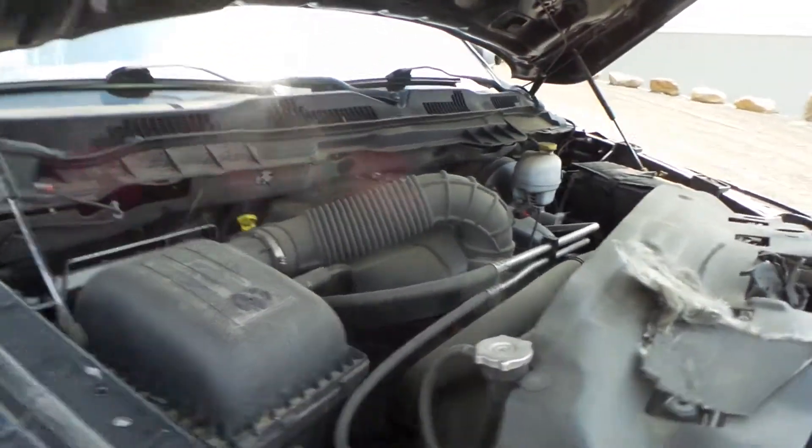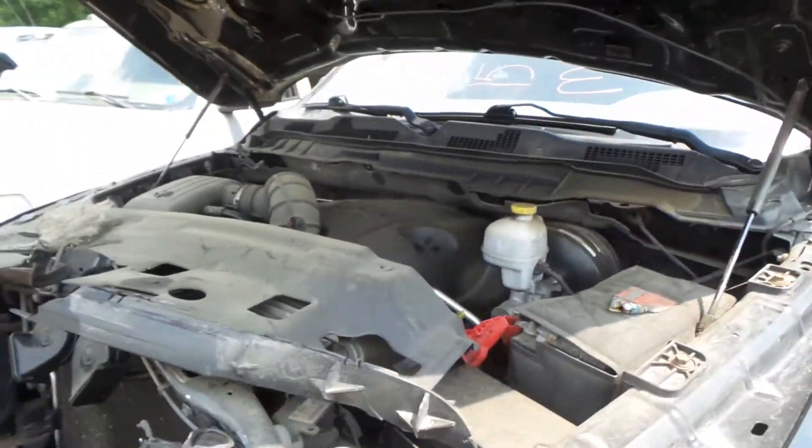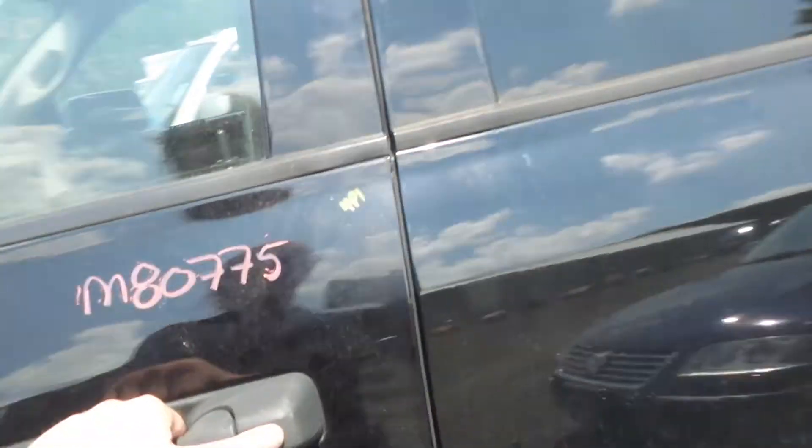This engine runs great. It's a 5.7 liter with 125,000 miles. It's an automatic and four wheel drive.